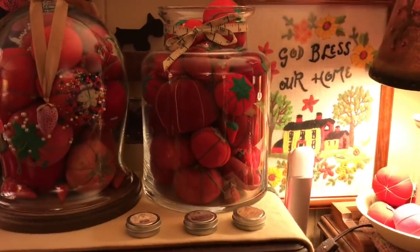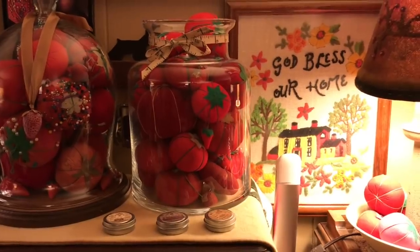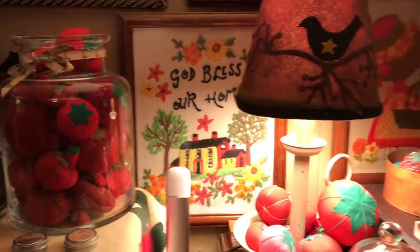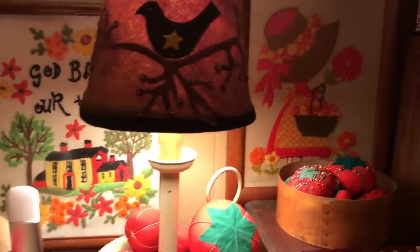My mom did this crewel work here — I love it, love, love it. Sorry about the light. She did also this one.